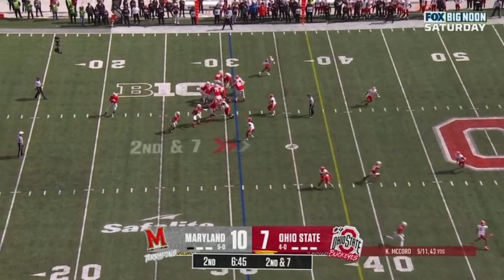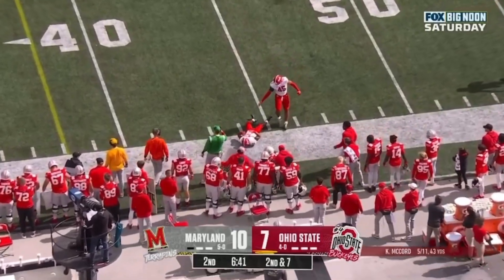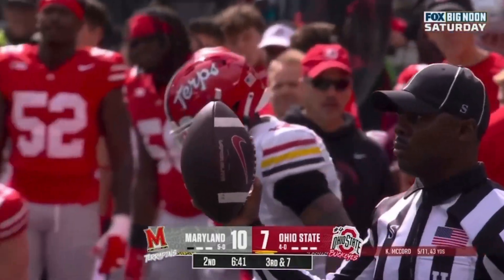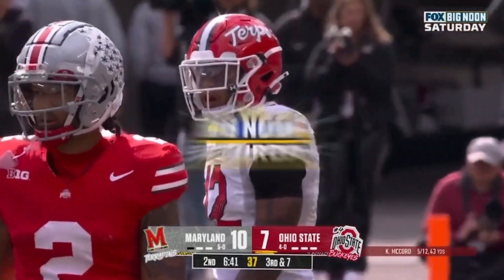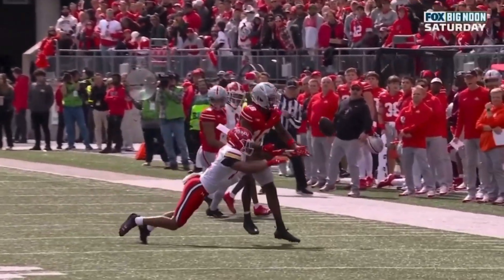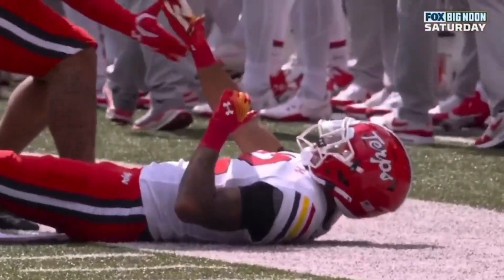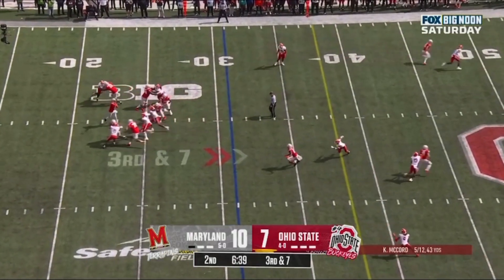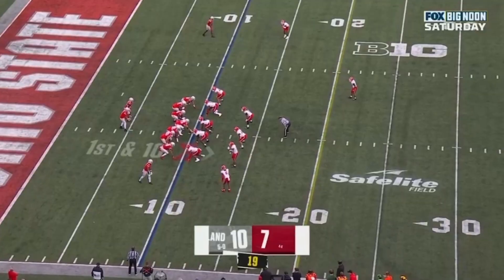Play fake, McCord sets up, fires sideline — and almost intercepted, well defended by this Maryland team. Dante Trader guarding Marvin Harrison. They're also doing a great job up front of covering up that run game so they can play coverage in the secondary. Dante Trader, who is an excellent player. Third down and seven, McCord over the middle — caught but not a first down.